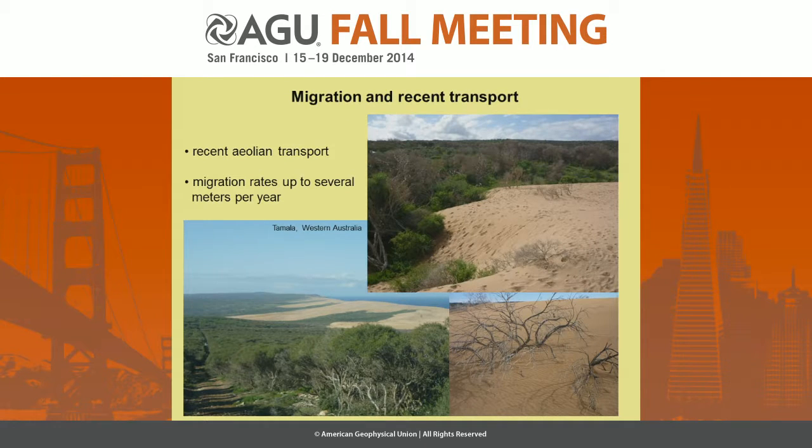At some places, we have also been able to eyewitness the current sediment transport — so these chevrons are currently active. Most impressive was the site of Tamala in Western Australia, where we found that the migration rates are even several meters per year. You can see trees being covered by sand, so chevrons are actively migrating, and some of them pretty fast.